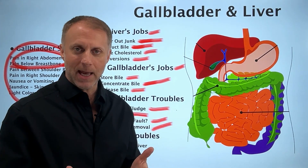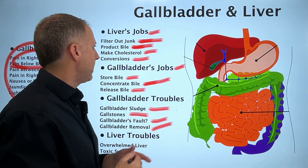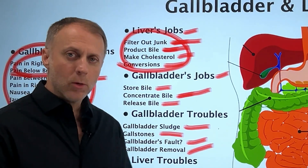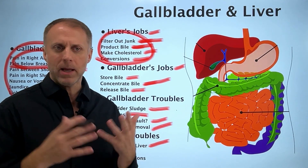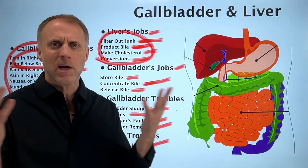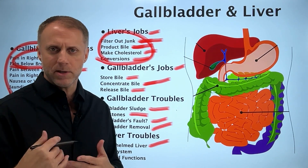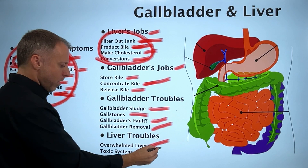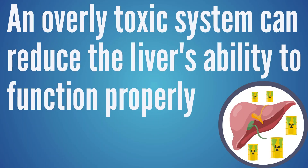The liver ends up filtering out the same junk over and over again, and the system becomes more and more toxic. The liver becomes overwhelmed, and when it's overwhelmed it may not be able to do all of its other jobs as efficiently. If you put toxic stuff in your body daily, we know that creates liver trouble — like alcoholic liver disease, where the liver has to filter all that alcohol and becomes diseased. But if it's just normal environmental toxins that keep recirculating because bile isn't flowing, the liver gets similarly overwhelmed and its functions are reduced.